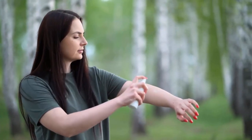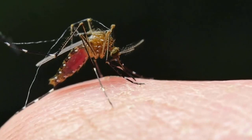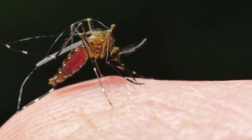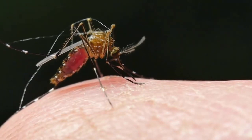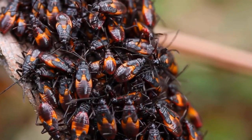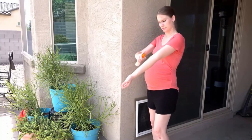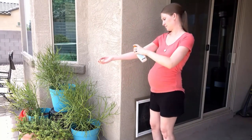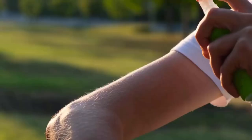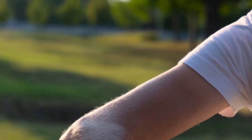DEET is the active ingredient in most common insect repellents. It's an old-timer, used for more than half a century to protect from mosquitoes and ticks. After all that time, it's still the best for keeping bugs away from you. It isn't harmful even for women who are pregnant or breastfeeding, as long as it is used safely and correctly. It can be used as an effective and safe way to avoid insect-borne diseases.